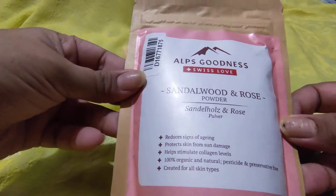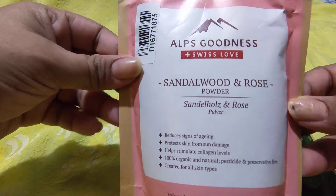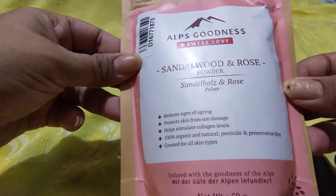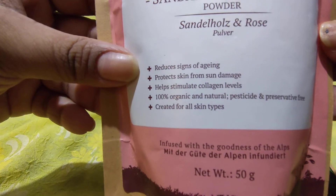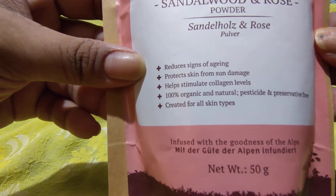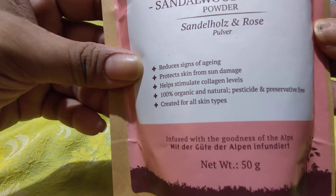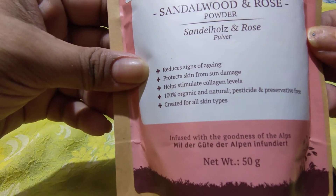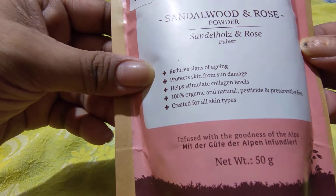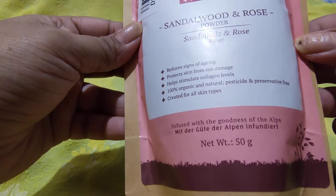The next product is also from Alps Goodness — the Sandalwood and Rose powder. The benefits include: reduces signs of aging, protects skin from sun damage, helps stimulate collagen levels, 100% organic, no pesticide and preservative-free. It's created for all skin types and comes in 50 grams.